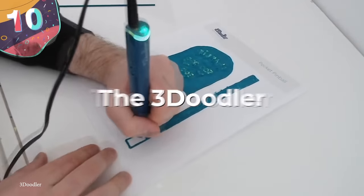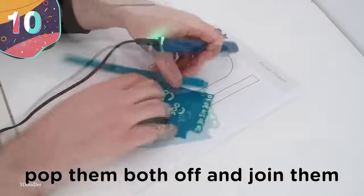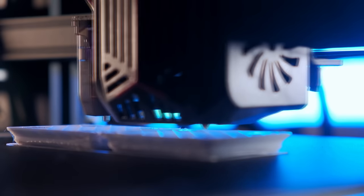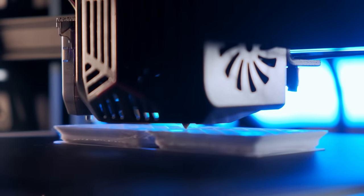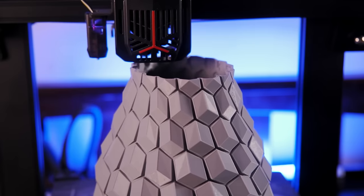Number 10: the 3Doodler. When 3D printers first hit the mass market, things seemed a little too good to be true. But regular folk finally had this amazing technology at their fingertips. These big, intricate machines were kind of intimidating. Thankfully, Peter Dilworth, Maxwell Bogue, and Daniel Cohen of Wobbleworks made it smaller, cooler, and more accessible than ever.